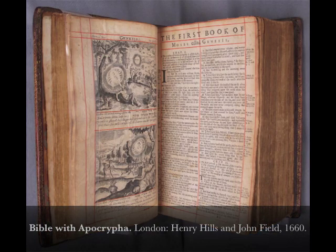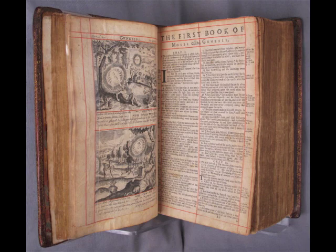This volume is remarkable for the 183 engraved plates added to the text after its publication. The Old Testament is embellished with smaller engravings printed two to a page, while the New Testament has much larger single page images.